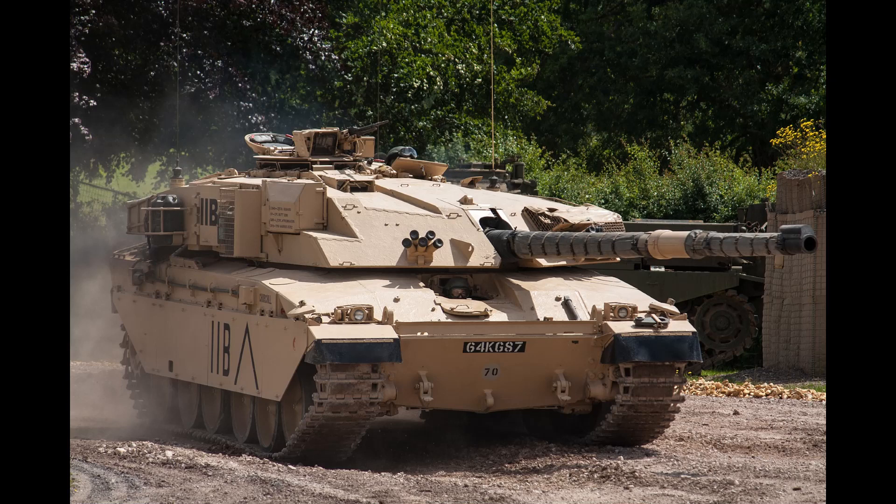Looking to replace the Chieftain in service, the British Army contacted MVEE and asked if the Challenger design was still around. They said yes, and sent a bunch of requests to change it to fit more along Western doctrine.